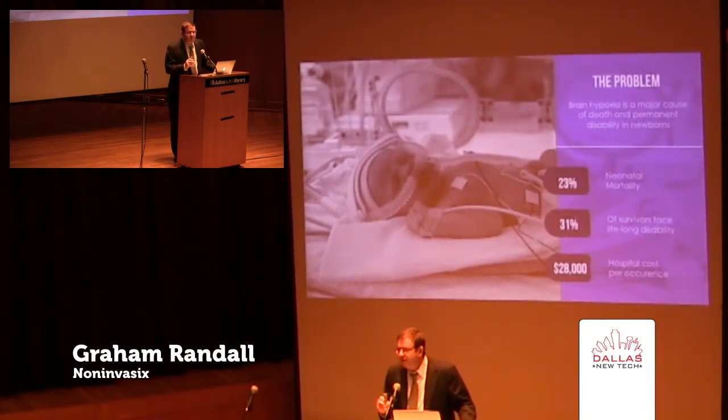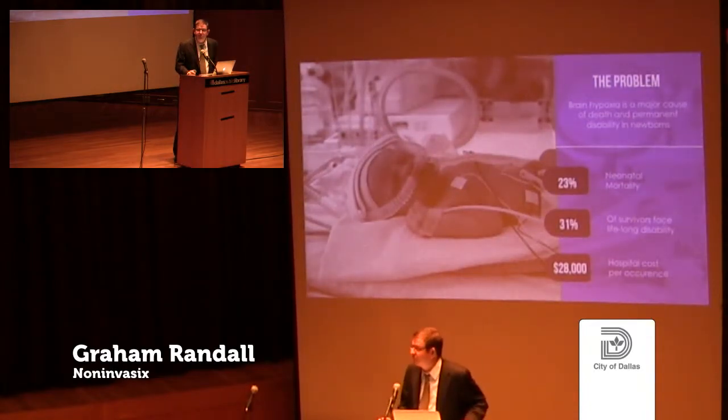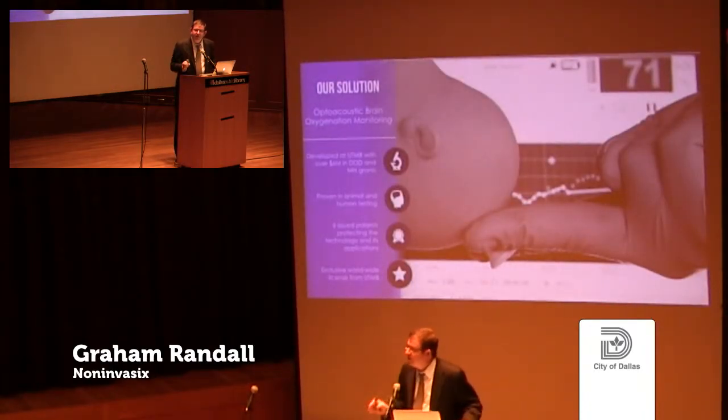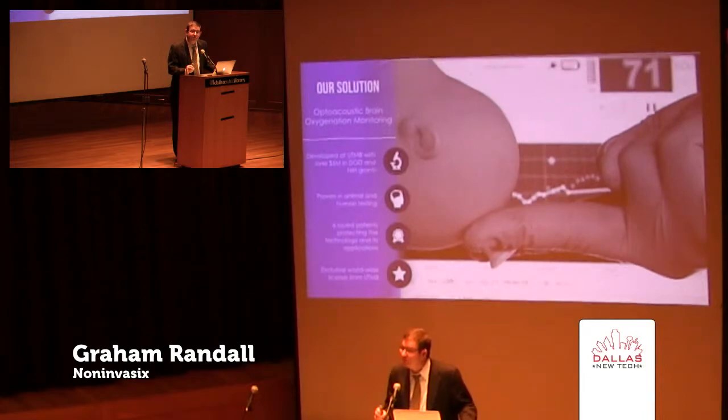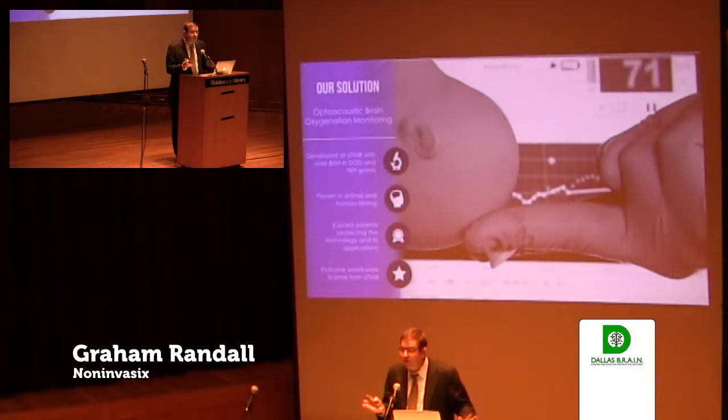So if OBs are concerned about fetal well-being and worried about brain oxygenation, why don't they have a tool to directly measure the oxygenation of the baby's brain? NonInvasics has developed a new technology called optoacoustics, which is going to revolutionize obstetrics by allowing OBs to directly, accurately, and noninvasively measure the oxygenation of the baby's brain during labor. The concept is simple — it works like a stethoscope. The OB holds the probe between his fingers, inserts it transvaginally during labor — that's when the guidelines say OBs should order emergency C-sections — and takes a reading right off the top of the baby's head.